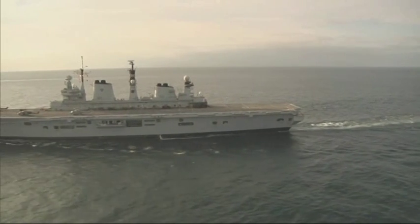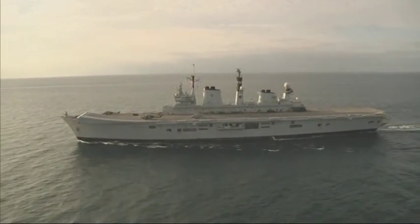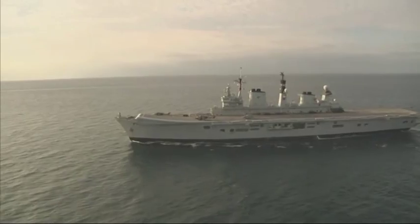HMS Illustrious was undertaking anti-piracy operations off the coast of Somalia when she was ordered to break off and make best speeds towards the Philippines.